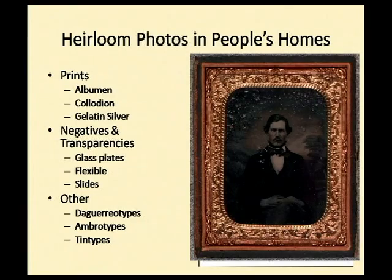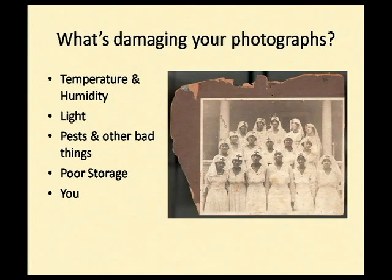This one here is actually a tintype in a case with some pretty bad damage. So what is actually damaging your photographs? The main causes of damage are temperature and humidity, light, pests and other bad things, poor storage, and you.